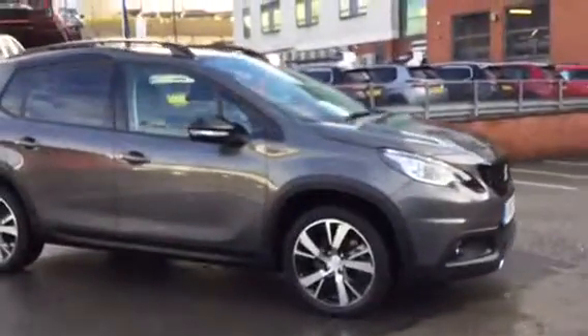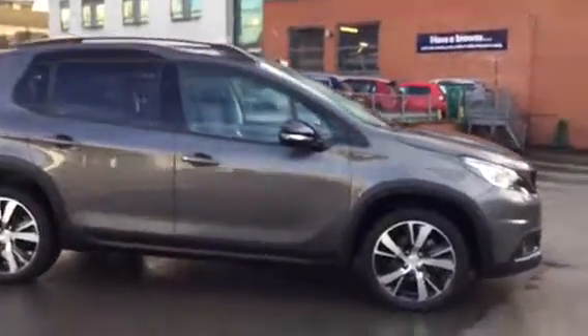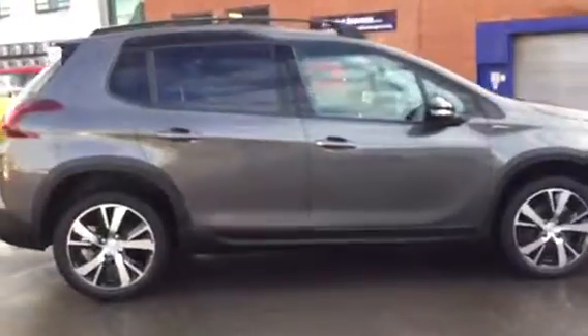Hi, it's Robert J.J. Coulson, Peugeot-Mattersfield. Today I'm just going to show you this 2008 GT line in Nimbus Grey.